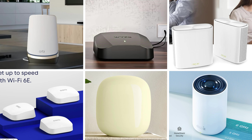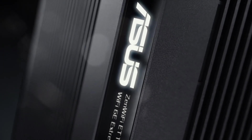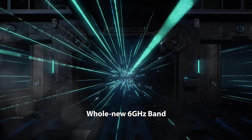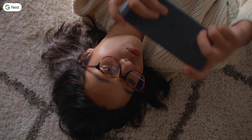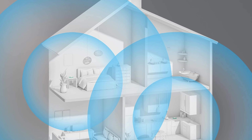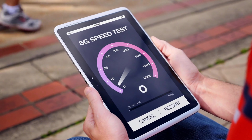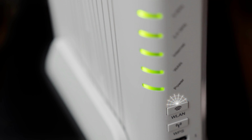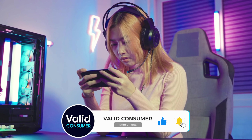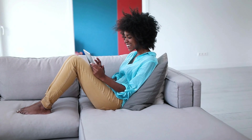And that's a wrap on our exploration of the top mesh Wi-Fi 6E routers on the market today. From budget-friendly options to high-end powerhouses, we've covered a range of devices that promise to elevate your home networking experience to the next level. Whether you're gaming, streaming, working, or simply enjoying the web, these routers offer the speed, reliability, and coverage you need. The right router can transform your digital life, ensuring seamless connectivity in every corner of your home. Thank you for joining us — if you found this video helpful, don't forget to hit that like button and subscribe for more tech insights and reviews. Stay connected and stay speedy!